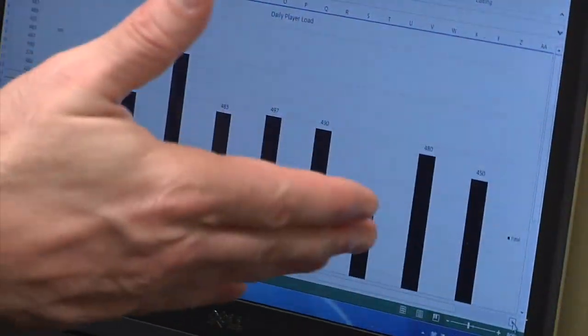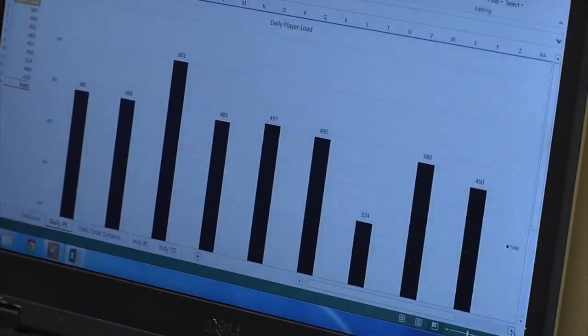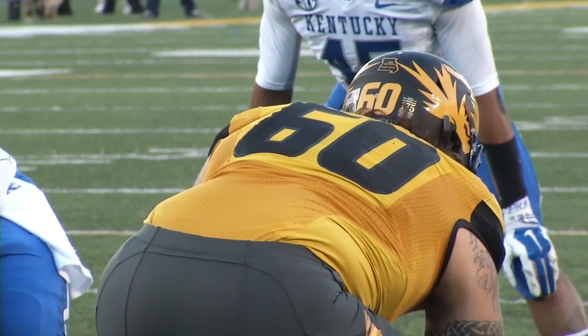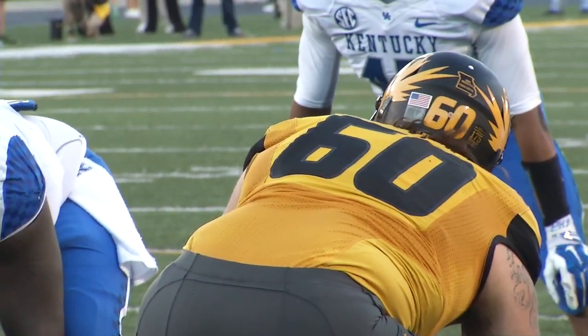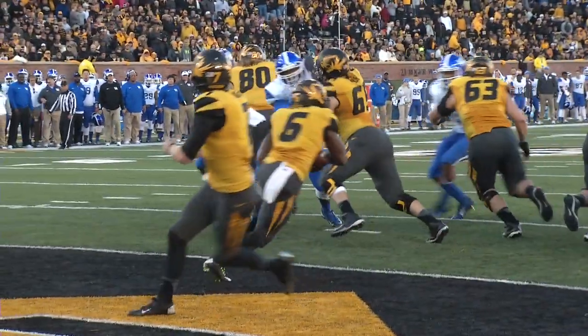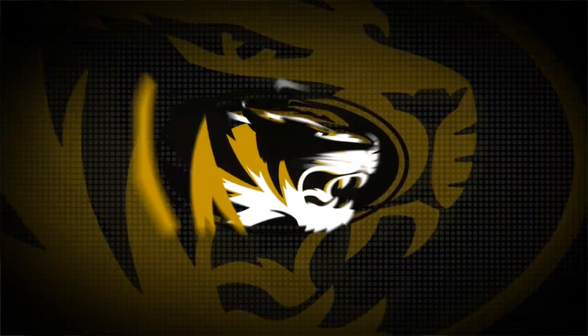Data, once analyzed, will give even better insight as to what the players' bodies are physically going through. It's all in the hopes that one day they can apply what they learn to the way Mizzou athletes train in order for them to perform at their very best. For This Week in Mizzou Football, I'm Lauren Holman.